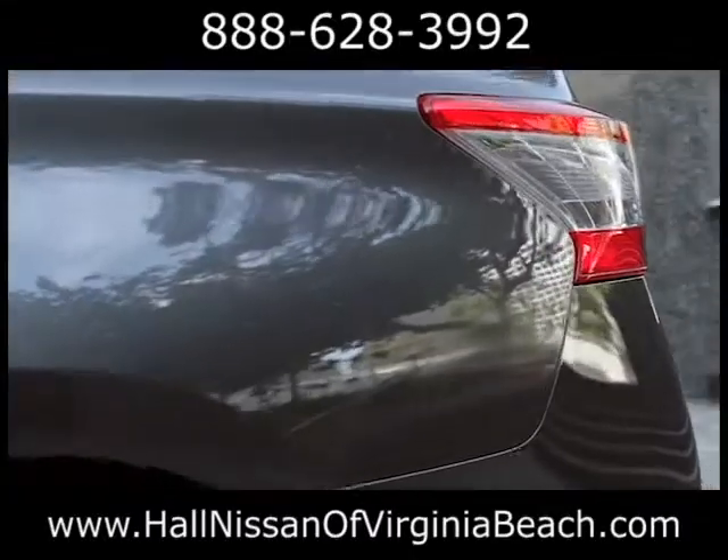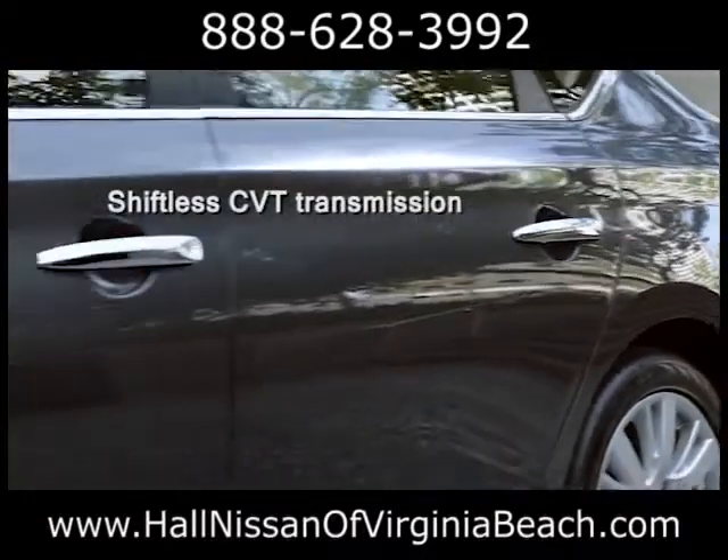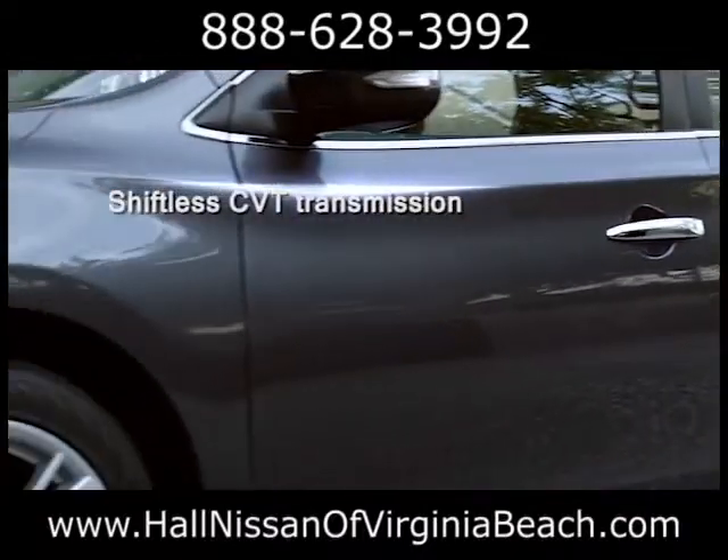We decided it was time to think outside the toy box. Settle into this class-defying compact sedan without ever feeling like you're settling.